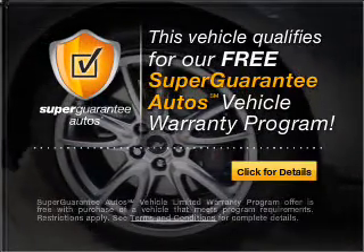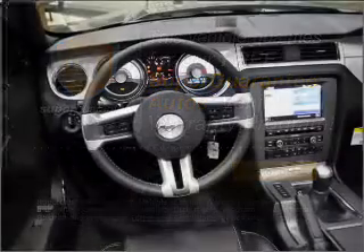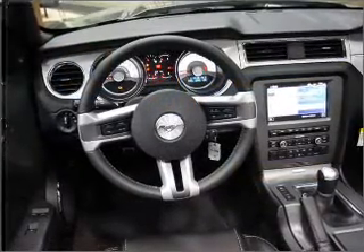We'll be right back. Free warranty from us, only at everycarlisted.com.